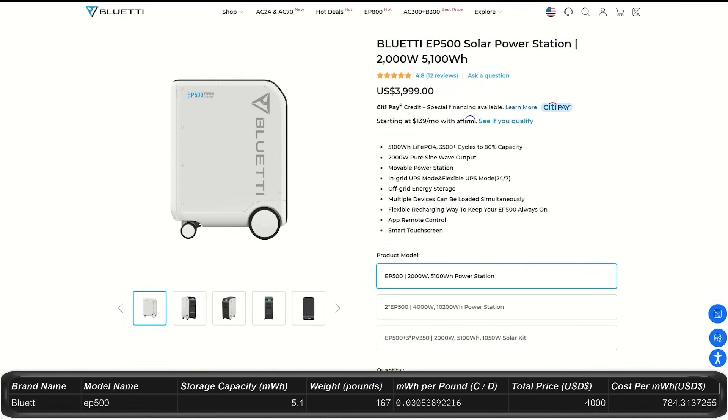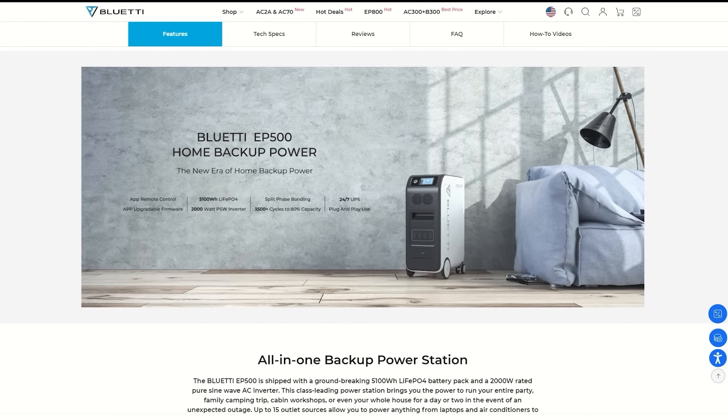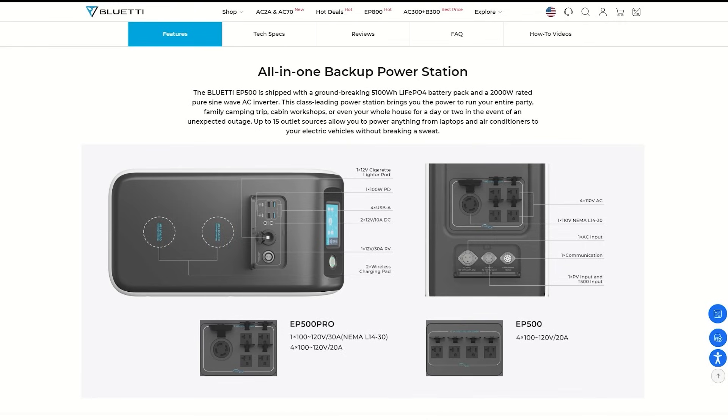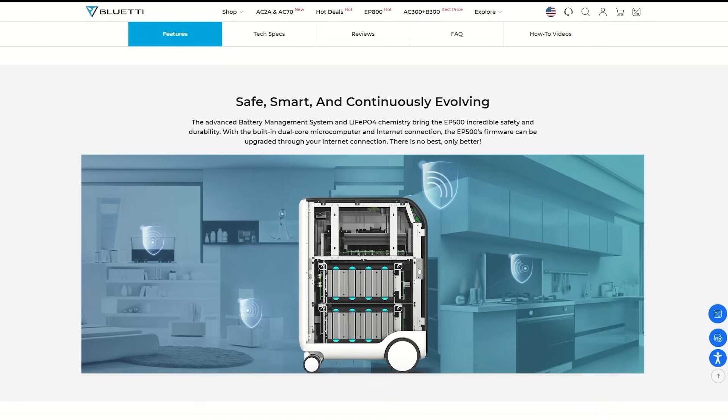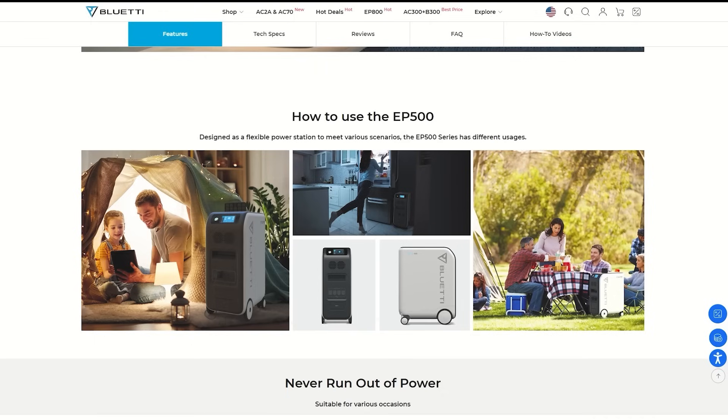Then we have the EP500, currently on clearance for $4,000. It has a rolling cart design and seems to be different than all their other models. It weighs about 170 pounds. It has a storage capacity of 5.1 kilowatt hours and output of 2,000 watts — I'm not 100% sure on peak surge but it might be 4,000 watts. It's being discontinued so maybe it's an older model or just not as efficient as the new lineup. It has plenty of charging ports, outlets, and cell phone charging pads on top. Those are all the units that Bluetti is currently offering as of today.